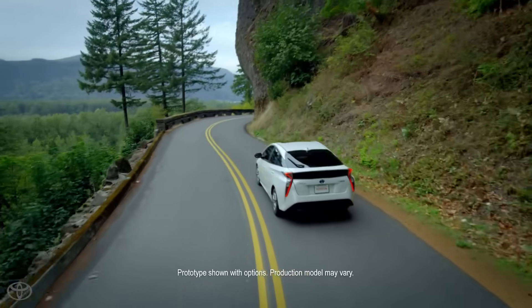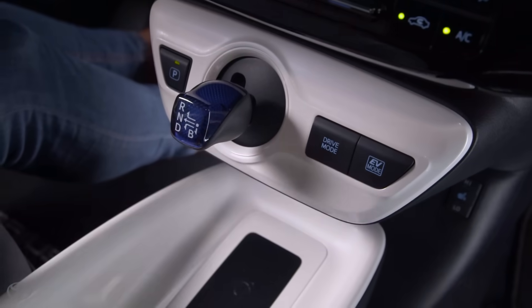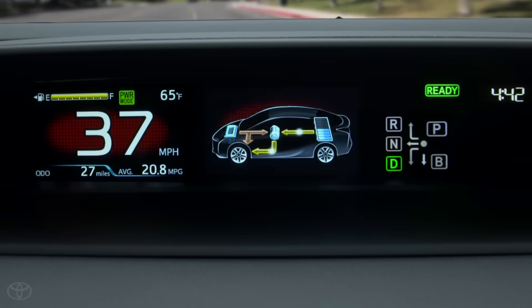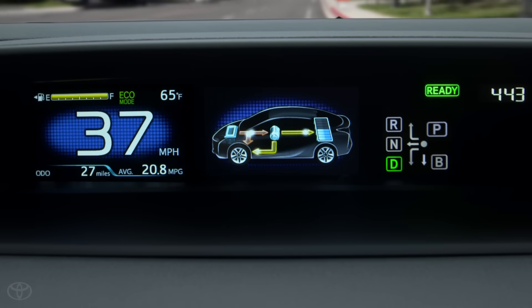There are also a number of techniques you can implement into your driving style that will help you maximize your fuel economy. Your Toyota Hybrid is equipped with an Eco Driving Mode. Eco Mode monitors the accelerator to generate torque more smoothly and is best suited when you want to improve fuel economy.